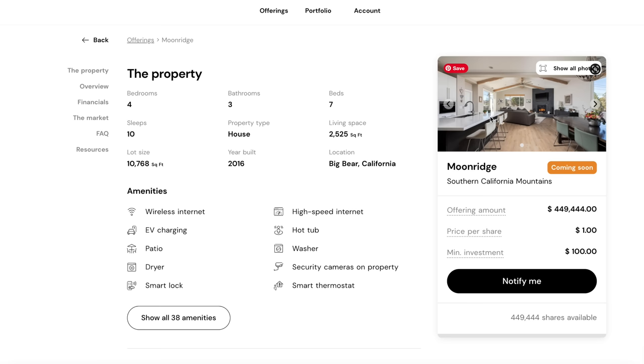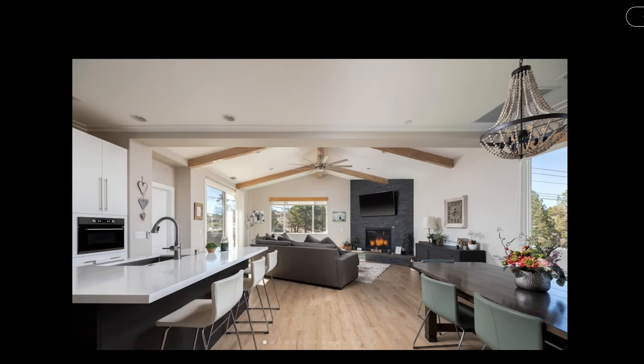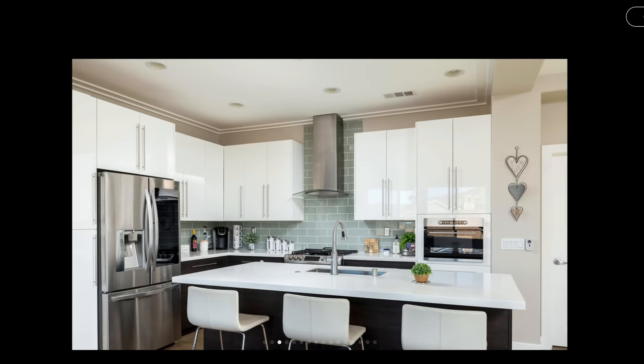Getting an Airbnb set up is like a full-time job, so this is a way that you can invest in them without having to spend all the time and money, but you still get a lot of the benefits. When you invest in a vacation rental on Here, you actually get economic rights of the underlying property — tax benefits, potential net rental income, and appreciation if the house goes up in value. Each property on the platform has been securitized with the SEC and is broken down into shares. Here takes care of all the bookings and management, so you don't have to deal with guests or any problems. It really is a fully passive way to invest in vacation rentals. If you're interested, you can click the link below.